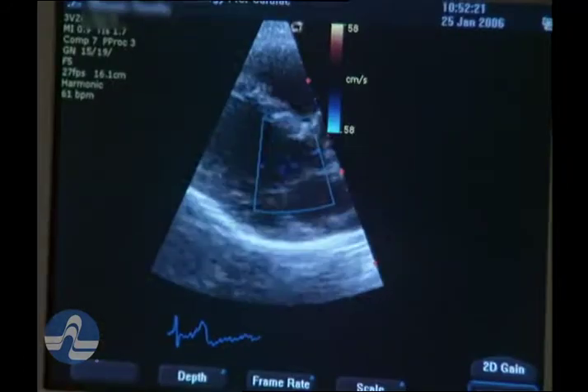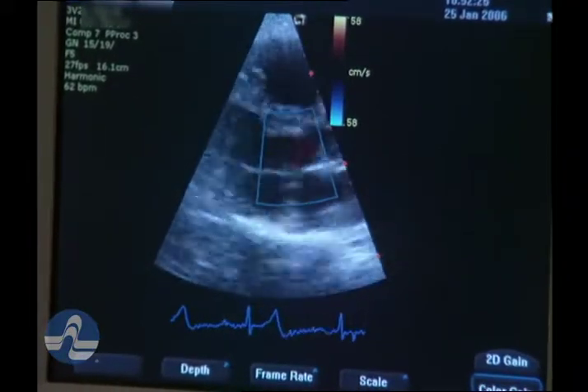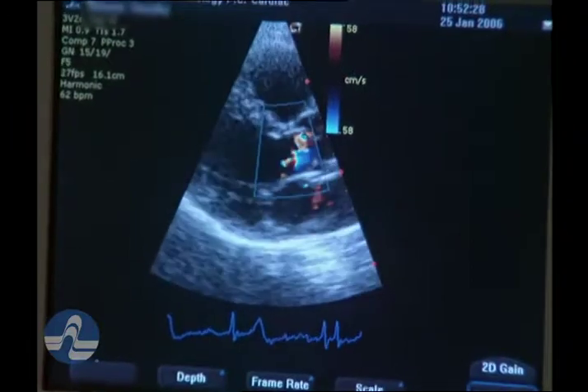We can actually look at how blood is moving through the heart — is it moving appropriately, the right speed? Is it too slow? Is it sluggish? Is it pooling and causing clots?